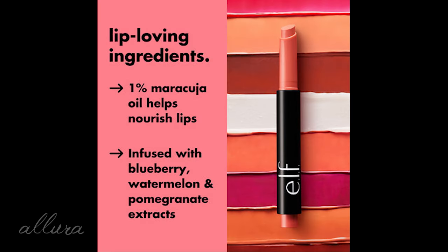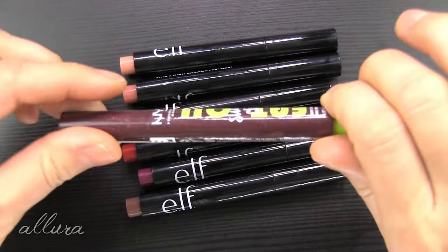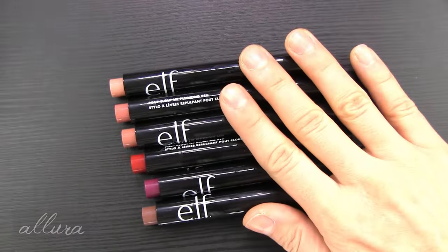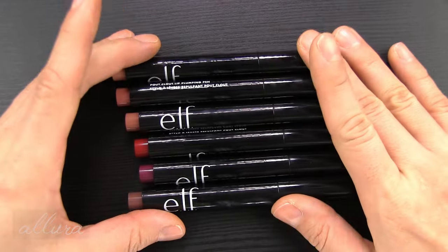In terms of the ingredients, all ELF products are vegan and cruelty-free. There is fragrance added to this formulation and there are a lot of fruit extracts like pomegranate, watermelon, and blueberry. Unlike the NYX versions that have the actual tube in the color of the product, the ELF ones have black packaging, though the clicker portion does indicate what kind of shade you should expect.